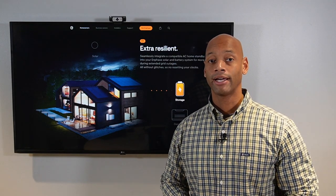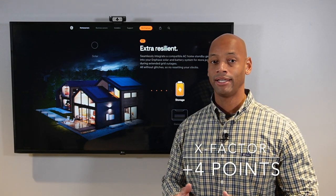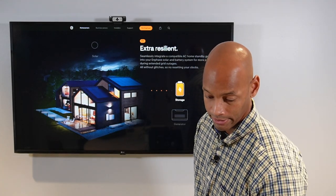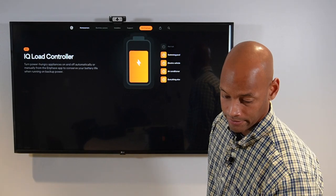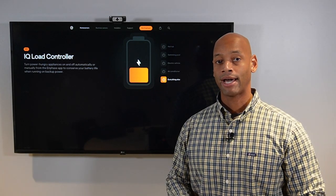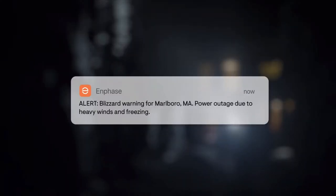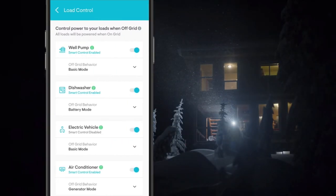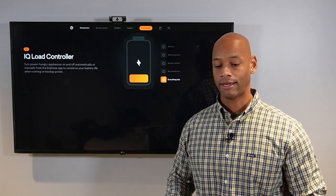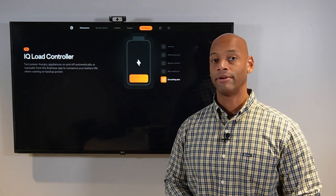For X-Factor, I'm also giving the Enphase system plus 4 points. The Enphase system has unique capabilities, starting with automatic load control. You can set your entire house up for battery backup, and if the battery can't power everything simultaneously, it will automatically power down lower-priority items to prevent the system from overloading and shutting down completely — all based on priorities you set at the time of installation.